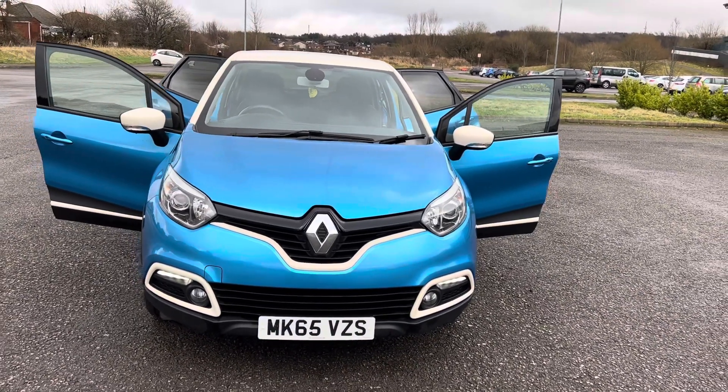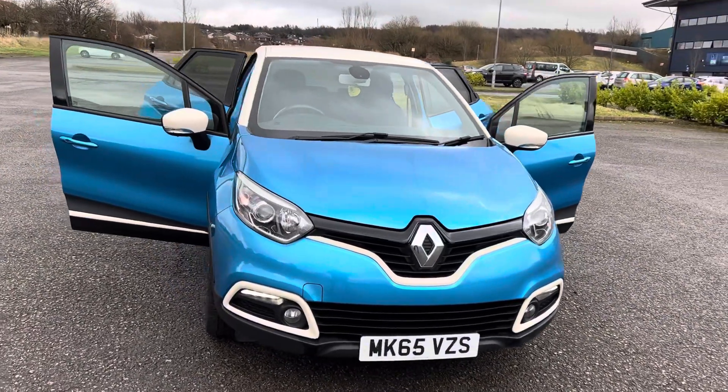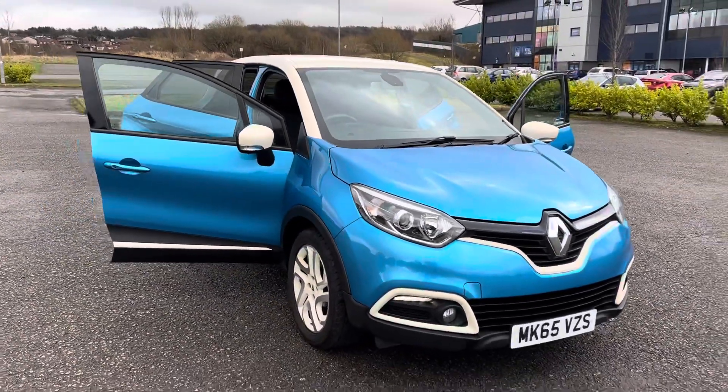Welcome to Voitre Centre, High Barn Street, Royton, Oldham, OL2 6DW, and the phone number is 0161 633 3311.